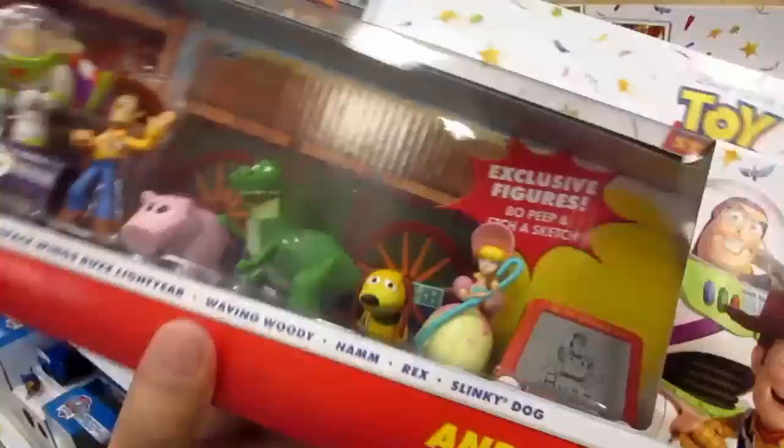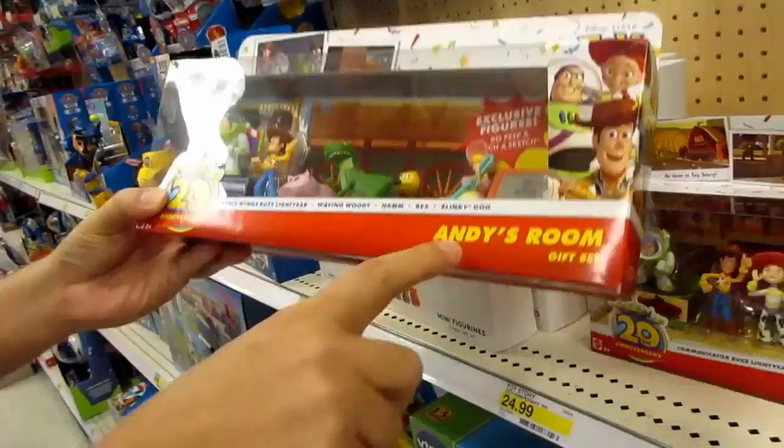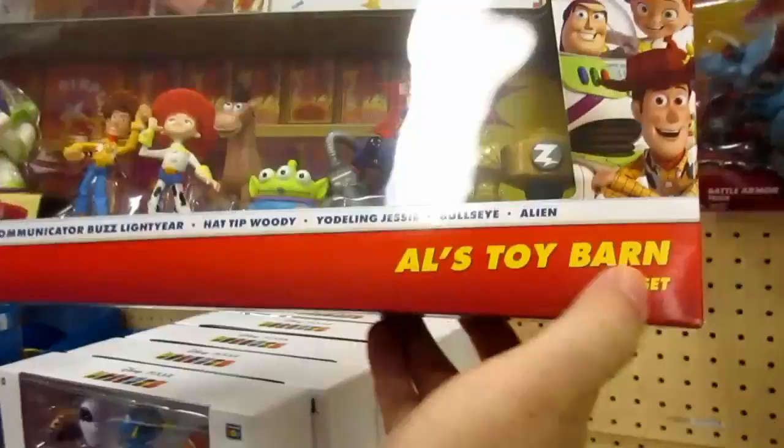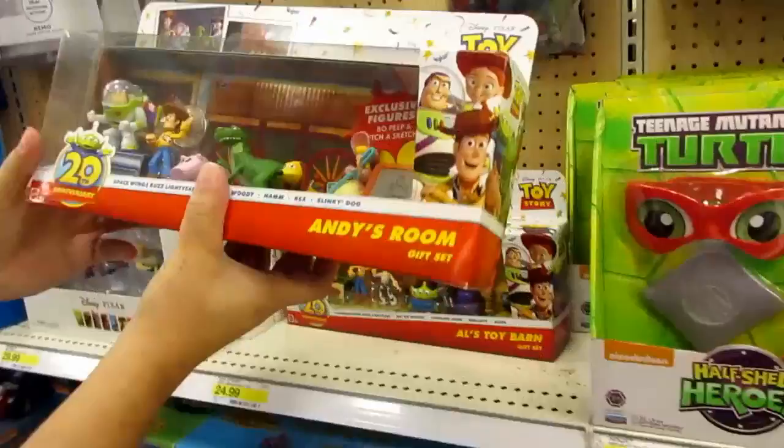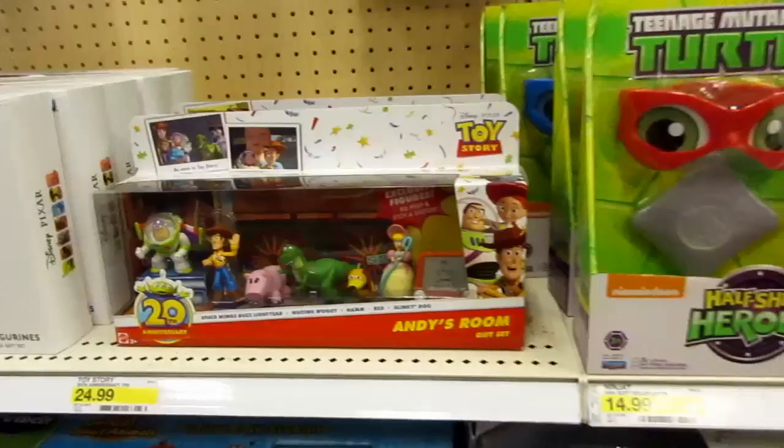We found some neat little box sets for Toy Story's 20th anniversary. They've got Buzz, Woody, Ham, and Rex — Andy's room toys from the first movie. Then there's Al's Toy Barn from the second one with Zurg. And they do have a third set — the daycare one with Big Baby — but they don't have it here. They're $25 each. If you can get one in the box that's not damaged, that would be great.